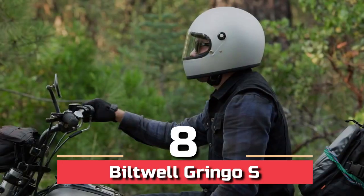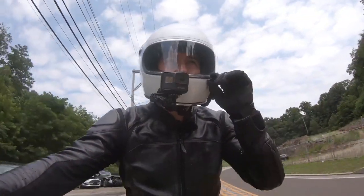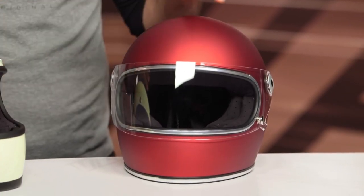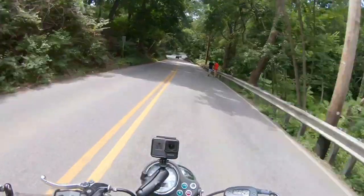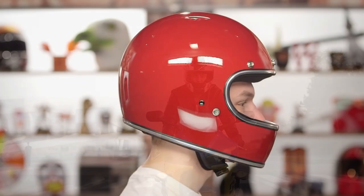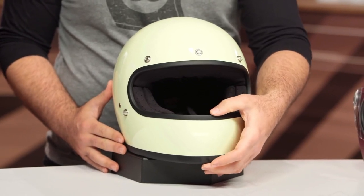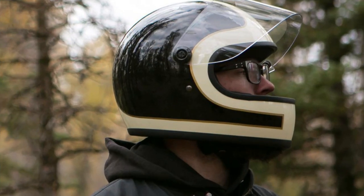Number 8: Biltwell Gringo S. The Biltwell Gringo S features a traditional fit and comprises an ABS polycarbonate injected molded shell with an industry-conforming EPS liner. Fit is subjective since we all have different size requirements, but the Gringo S does not have a racing feel. You may anticipate a little more space in the chin bar and slightly less precision than you're used to, especially if you're utilizing high-tech, race-inspired helmets. The Gringo isn't for individuals who want to set new track records — it's for those who wish to arrive in luxury while being suitably protected.